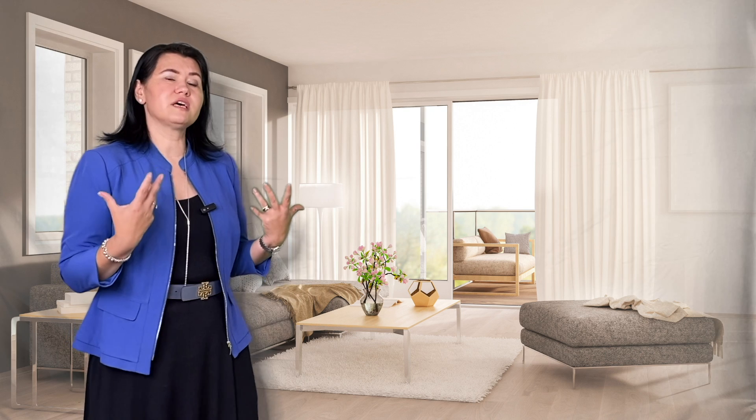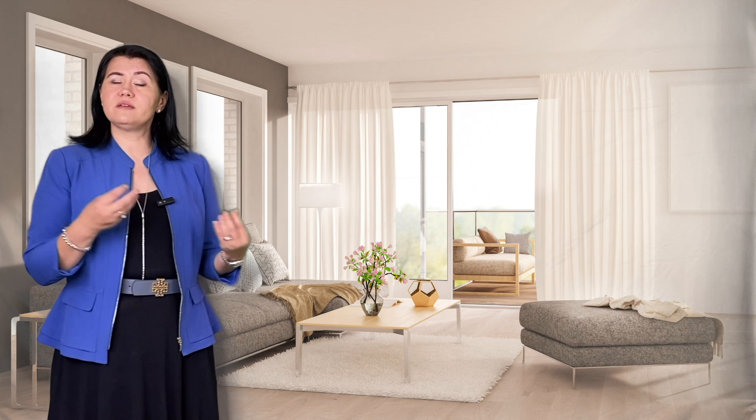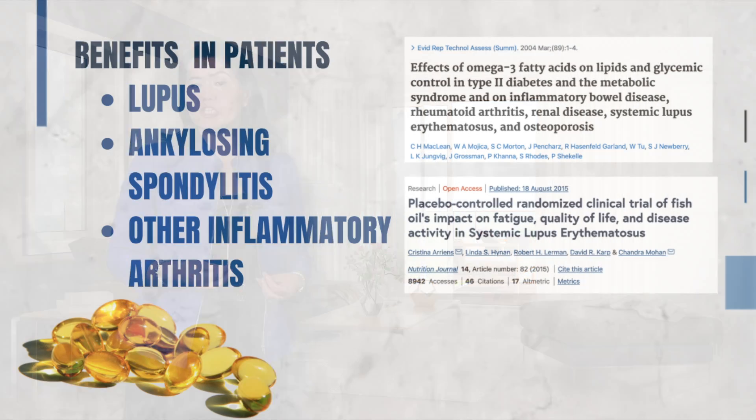Other studies suggest that omega-3 fatty acids also provide symptomatic relief in patients with lupus, ankylosing spondylitis, or other types of inflammatory arthritis.